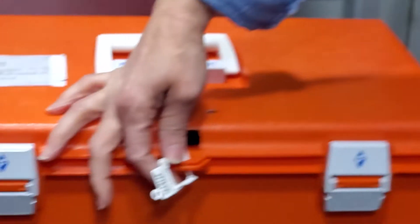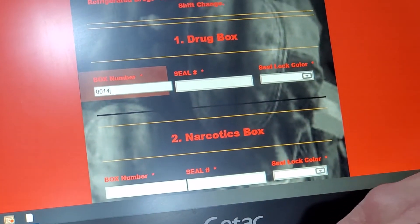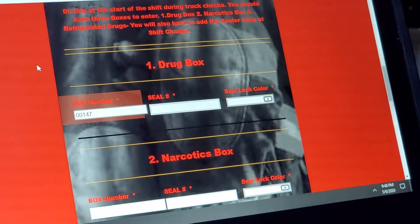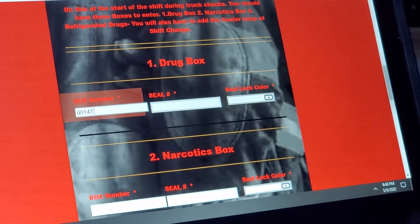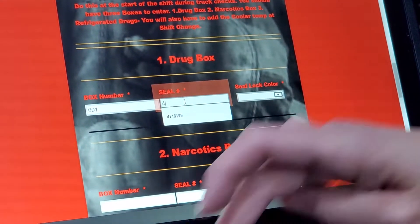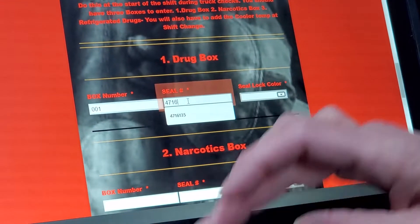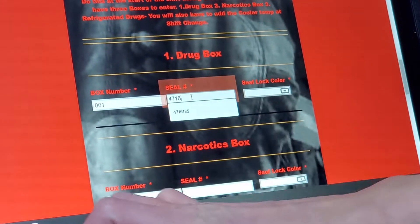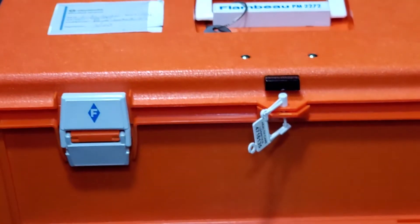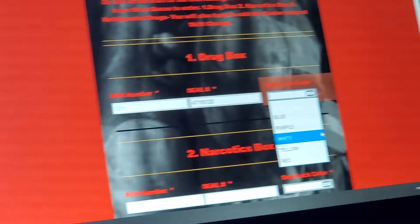The seal number is going to be just like our other seal numbers. The seal number is 4-7-1-6-1-3-5. The seal lot color — it's white, so we're going to put white.